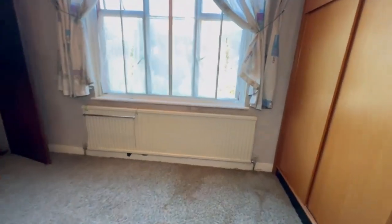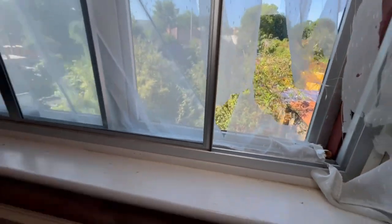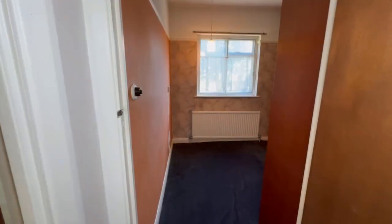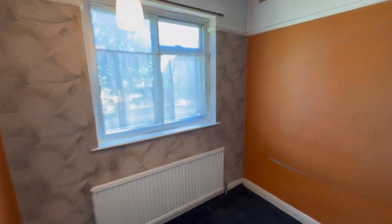Bedroom two is also a good-sized double and overlooks the rear garden. There are lots of built-in wardrobe cupboards here, but I think sadly they will go as part of the refurbishment project. Now, do you use bedroom three as a single bedroom, a home office, or a little walk-in dressing room? The choice is up to you.